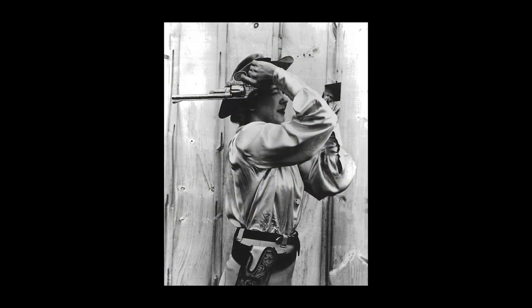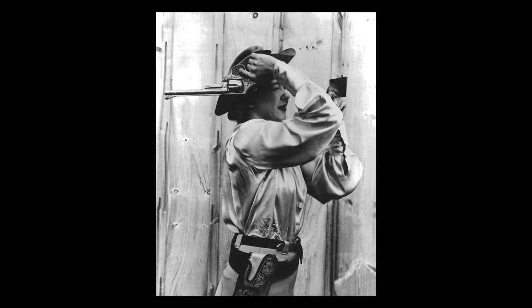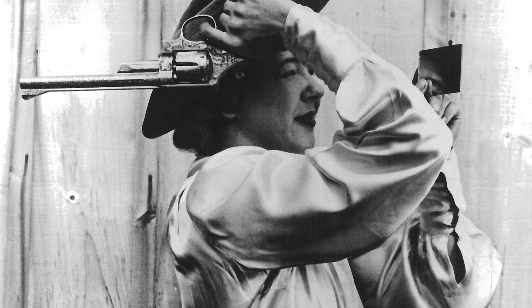The revolver is accompanied with an 8x11 black and white photo dated March 1st of 1957, showing Dot Lynn holding the revolver upside down over her shoulder and aiming with a mirror.